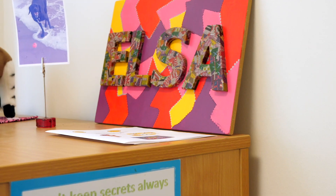This is our wellbeing and ELSA room. This is where we can go if we are feeling wobbly and want to talk to somebody about it.